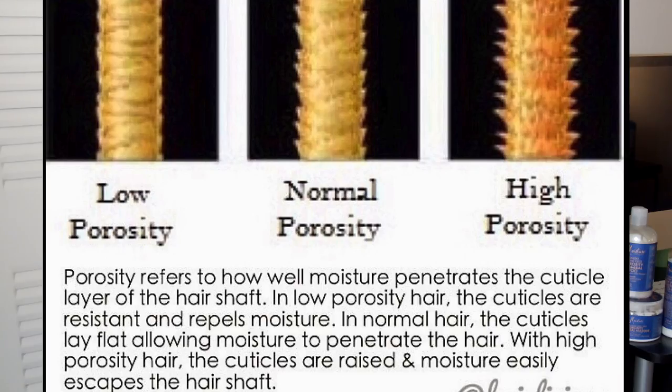I looked up a straight definition to share with you guys — I'll put the picture on screen as well. Porosity refers to how well moisture penetrates the cuticle layer of the hair shaft. In low porosity hair, the cuticles are resistant and repel moisture. In normal hair, the cuticles lay flat allowing moisture to penetrate. With high porosity hair, the cuticles are raised and moisture easily escapes the hair shaft.